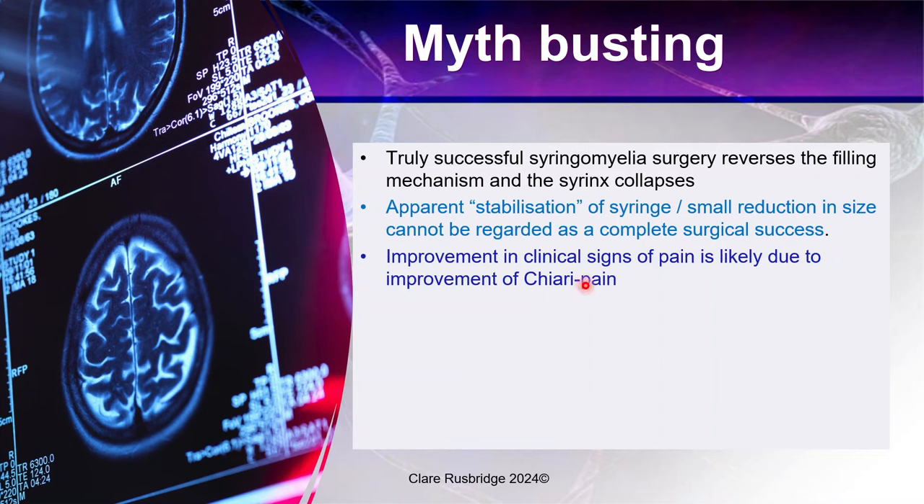Many animals will improve in clinical signs of pain despite there being a large syrinx — that's likely an improvement of the Chiari pain. Some surgeries may improve pain associated with overcrowding of the brain within a too-small skull, and surgery will correct that. But that's not necessarily reversing the syringomyelia or the signs associated with the syringomyelia.